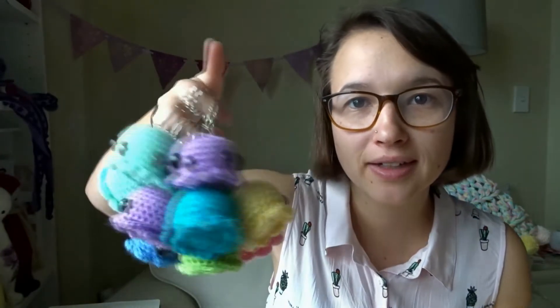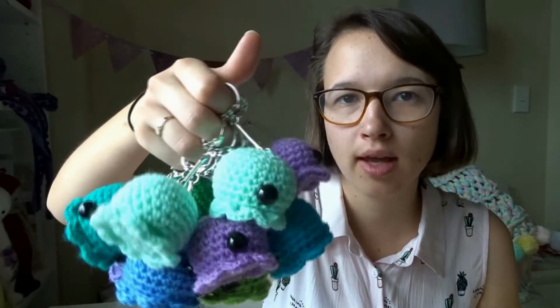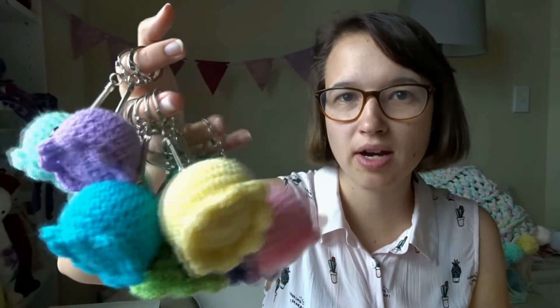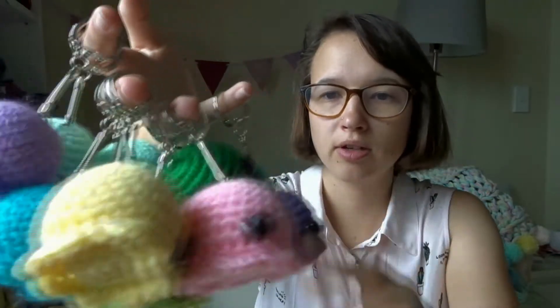I've also spent quite a bit of time making these little bag charms. I'm not calling them key rings because they're handmade, and if people treat their keys the same way I do, I feel like they'd get a bit ruined. There's 12 there at the moment. They take me about half an hour each, so they're pretty quick to make. I might make one or two more — there's two mint ones, and I might make another pink one if I get a chance. I'm trying not to put too much pressure on myself over the next couple of days, because I do have a lot of stuff to sell. I've kind of been overwhelming myself this month trying to create way too many options.